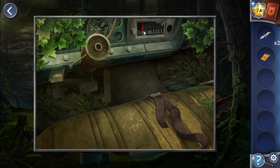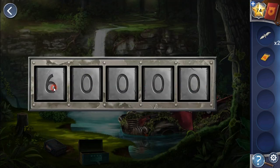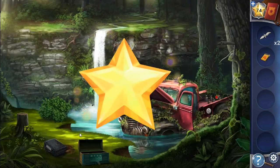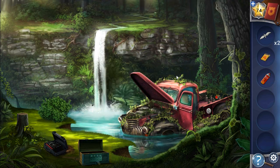The radio shows the digits: eight, thirteen, seven, and nine. So eight, thirteen, seven, and nine is the code to open it.